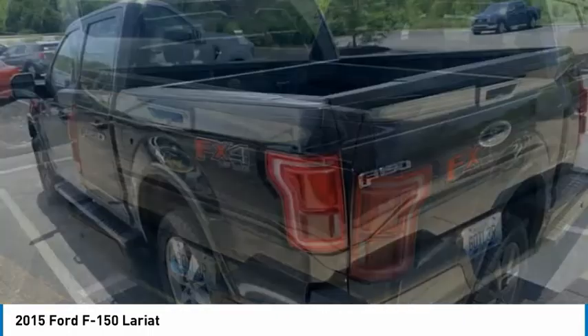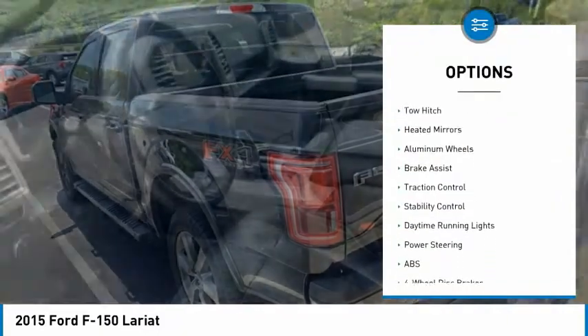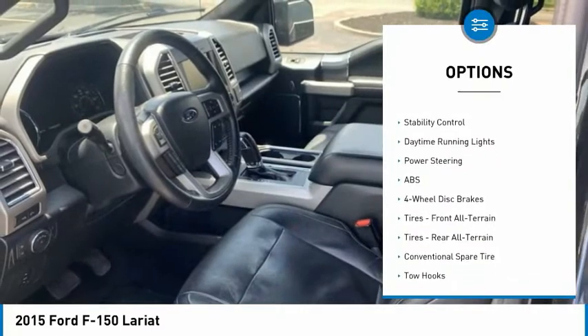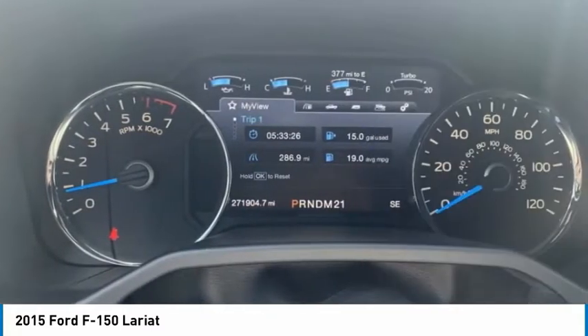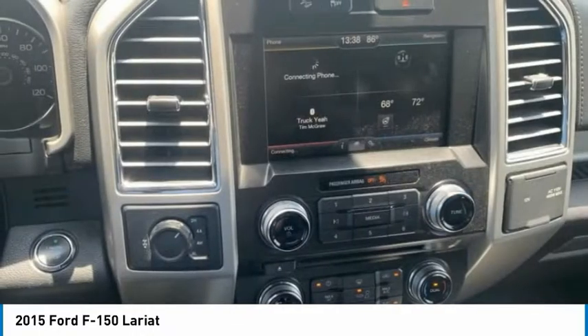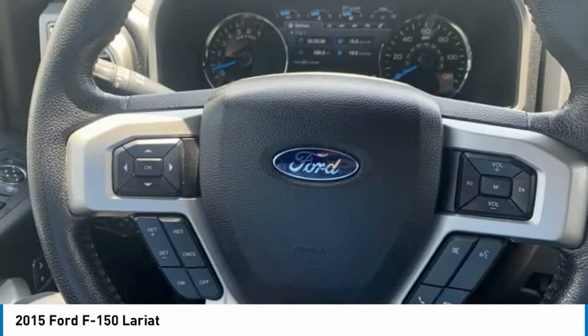Here are some of this vehicle's great options: tire pressure monitor, four-wheel drive, turbocharged, tow hitch, heated mirrors, aluminum wheels, brake assist, traction control, stability control, and daytime running lights.